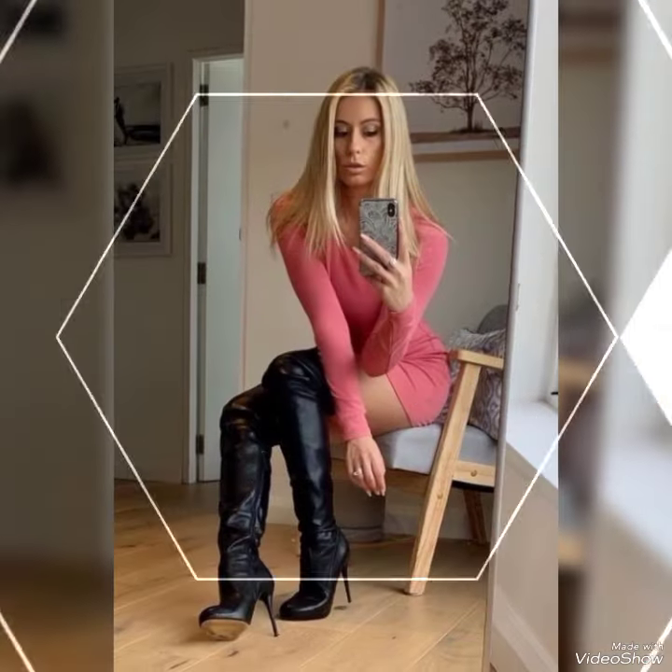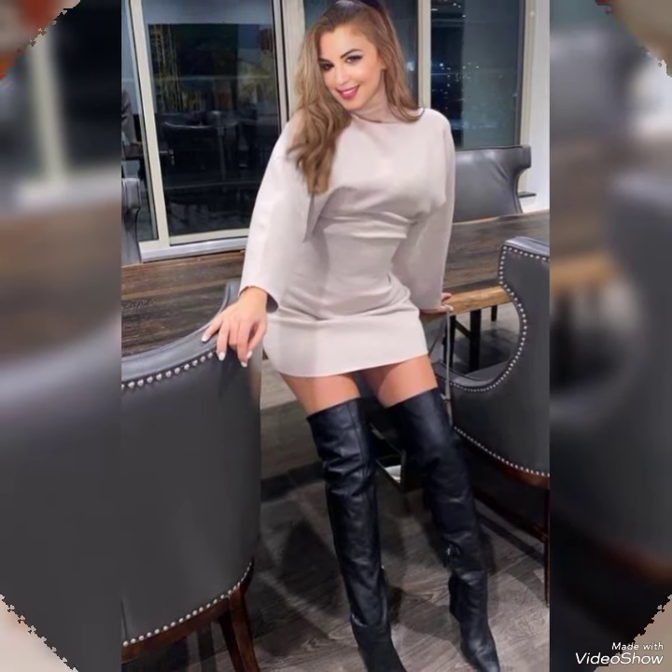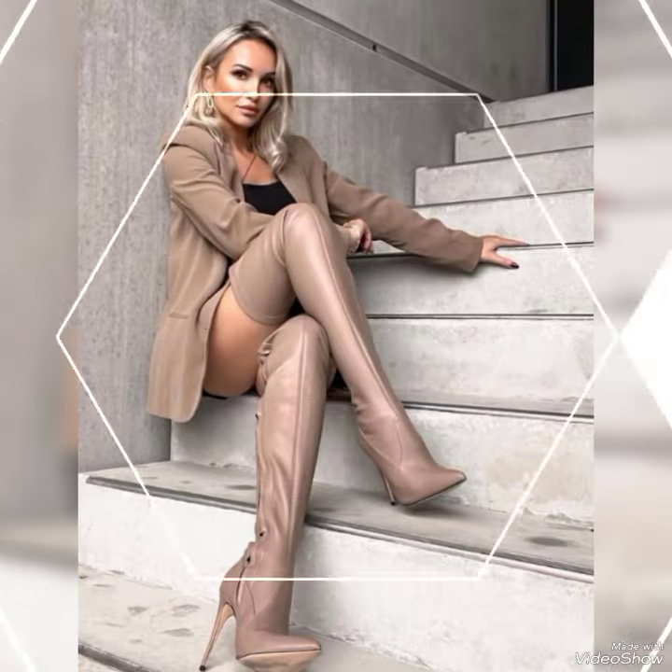I also want to tell you about three websites where you can buy these boots easily. You can buy them from Amazon.com, eBay.com, and AliExpress.com.